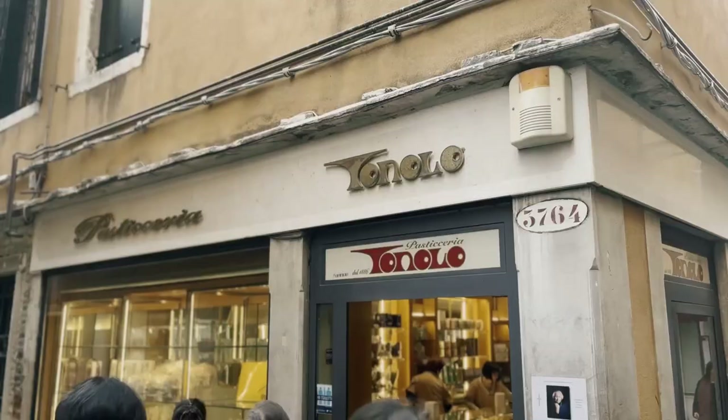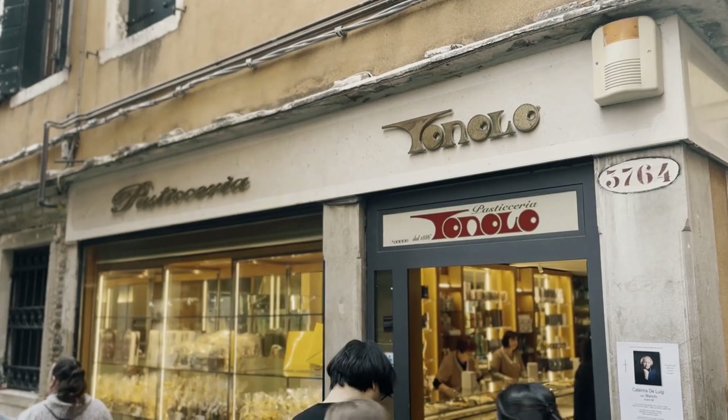We are done with the aperitif and now the next stop is a historical Venetian patisserie called Pasticceria Tonolo.